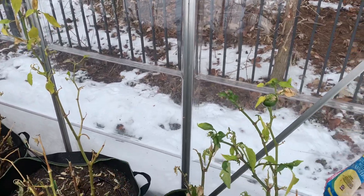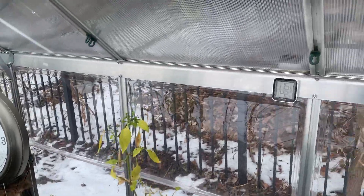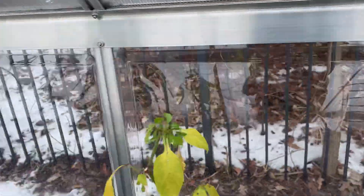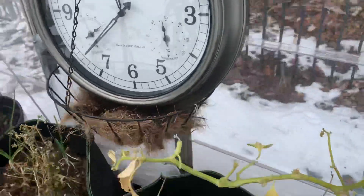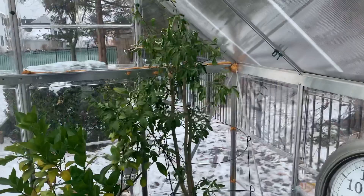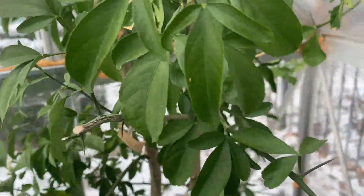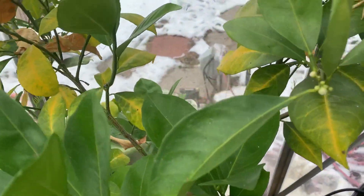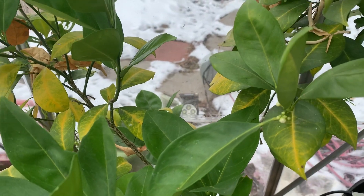Hello guys, more snow outside. The greenhouse is still surviving — 15 Celsius, 50 Fahrenheit. Here is the orange, and the lemon, and it is getting buds. It is a hopeful sign.